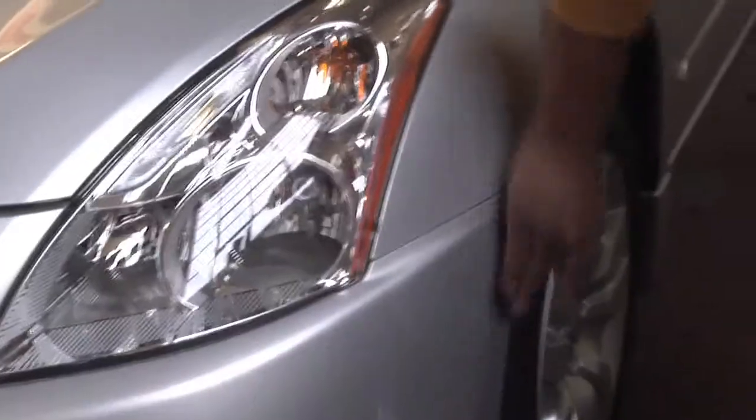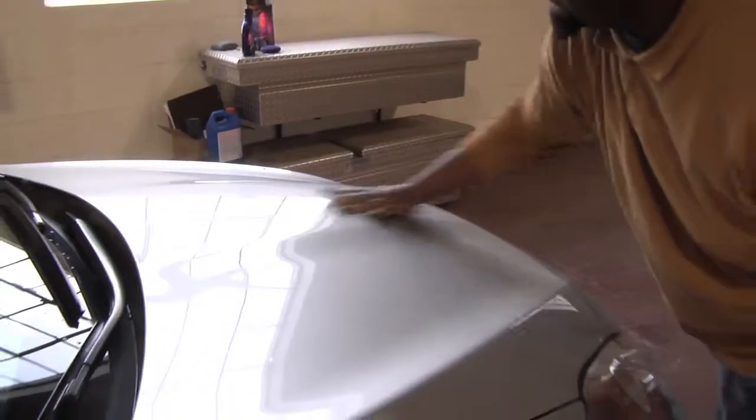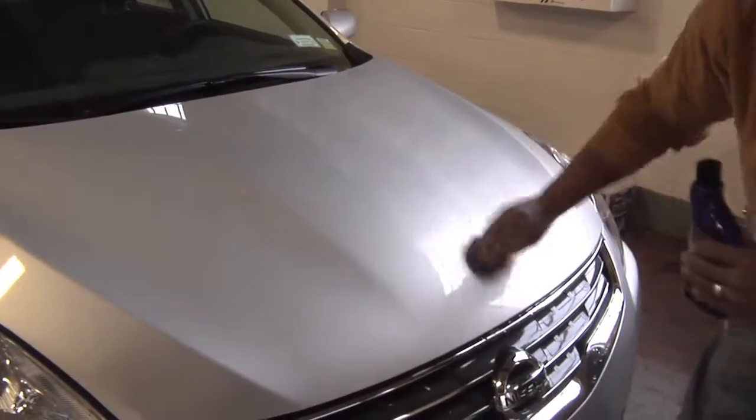We can do full exteriors, full interior details. Today we're going to demo just a brief overview of an exterior detail. First, the cars are cleaned and then they are waxed up. We let it dry sufficiently and then dry them off. We use Meguiar's wax provided to us by a vendor — it does a nice, quality wax.